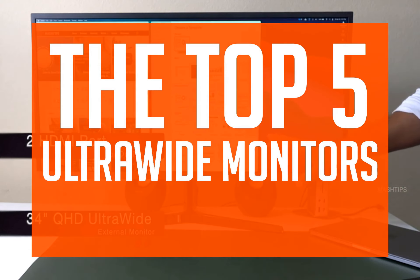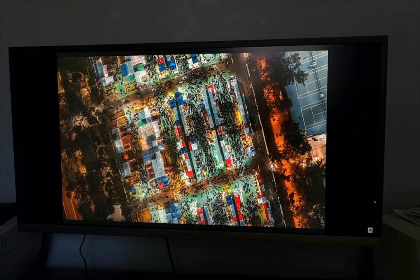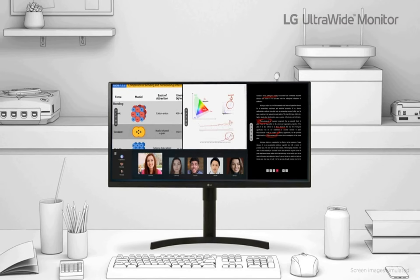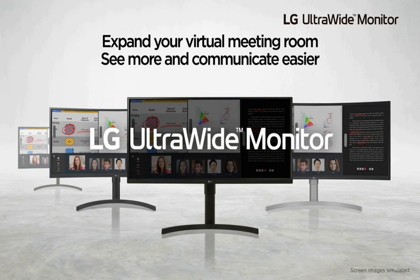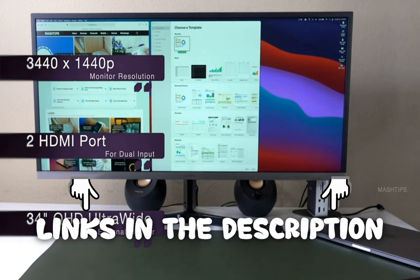If you're interested in the top 5 ultrawide monitors, then this video is for you. Sit back, relax, and enjoy. We strive to give you the best recommendations in terms of price, performance, and intended use. The products featured in this video are not presented in any particular order, so be sure to watch to the end to find the one which is perfect for you. As always, the links to the most up-to-date prices are in the description.